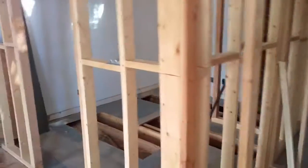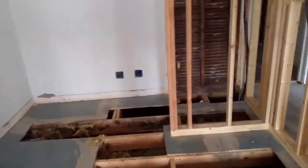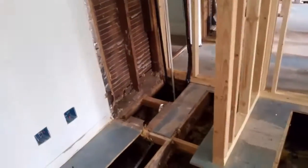This will be the master bathroom. You've got the vanity going right here — double vanity. Jacuzzi will go right here, and a glass shower here. You've got two skylights in the bathroom. And the toilet area will be enclosed in this area right here.